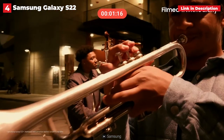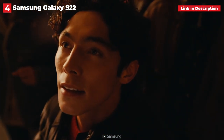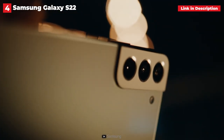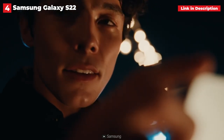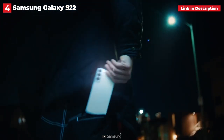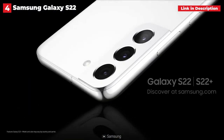Like its siblings, the S22 will receive four guaranteed Android OS updates. The only drawback is its battery — the 3,700mAh battery barely lasts a day, and when you need to charge it, you're looking at 25W wired charging. Aside from that, the S22 is a truly standout choice if you're looking for a small phone in 2022.